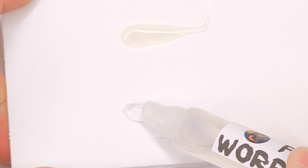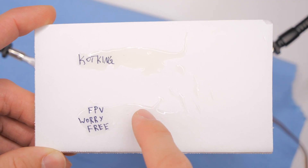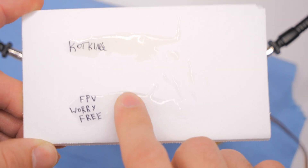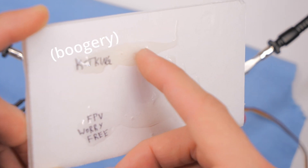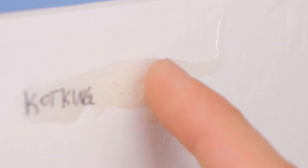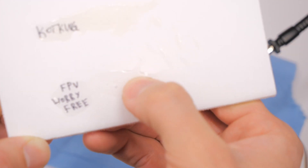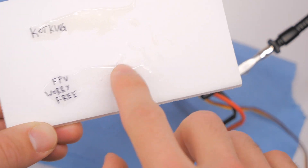You can see in the side-by-side, the Coat King is very yellow compared to the FPV Worry-Free, and the FPV Worry-Free seems to drip a little bit more. It's been maybe about two hours. The FPV Worry-Free is not even really tacky, but it's grippy, whereas the Coat King — you can see it grabs my finger like that. The Worry-Free feels way more solid, far more pleasant texture.